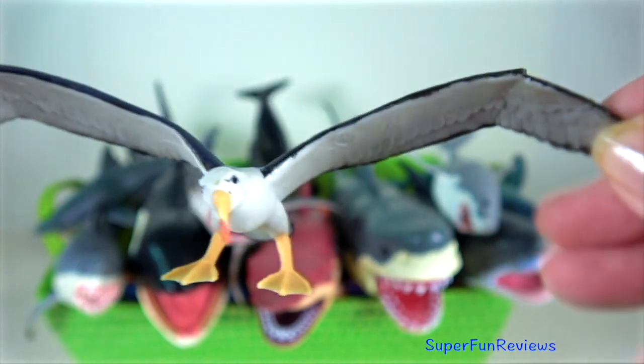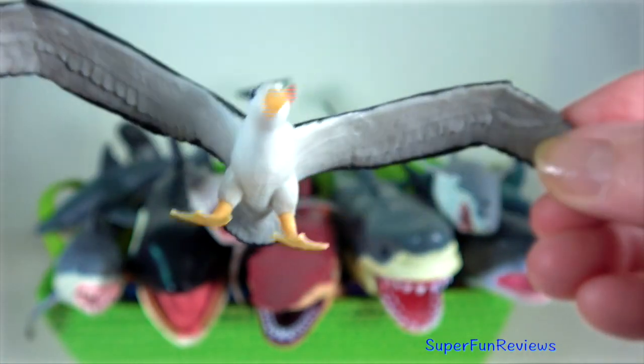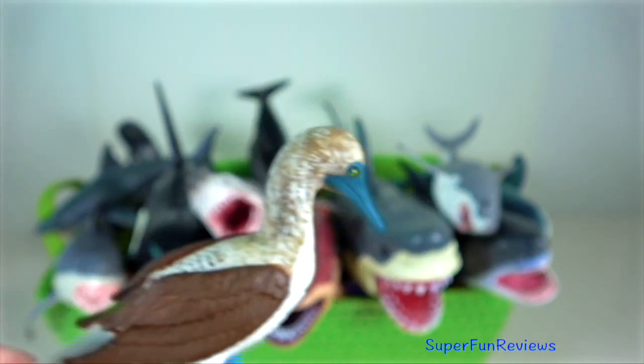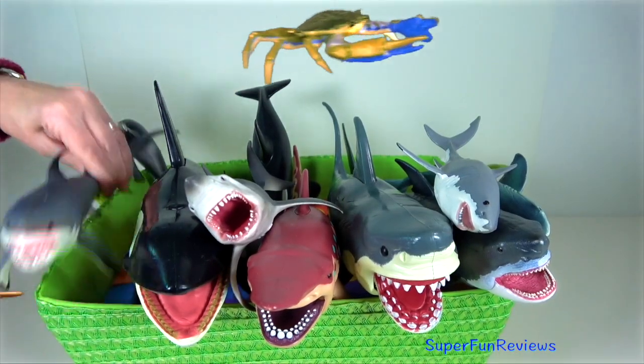Albatross are able to glide long distances with their wingspan of 3.7 metres. Blue-footed booby — males display their feet in an elaborate mating ritual by lifting them up and down while strutting before the female.